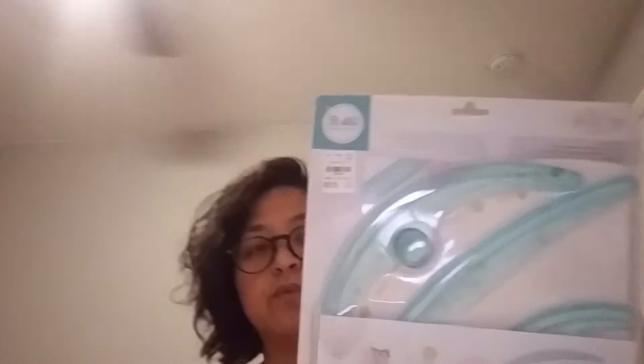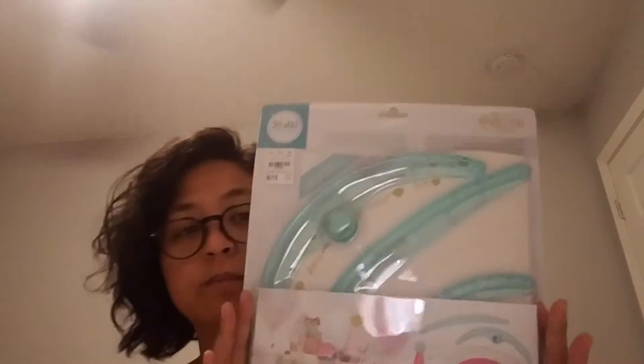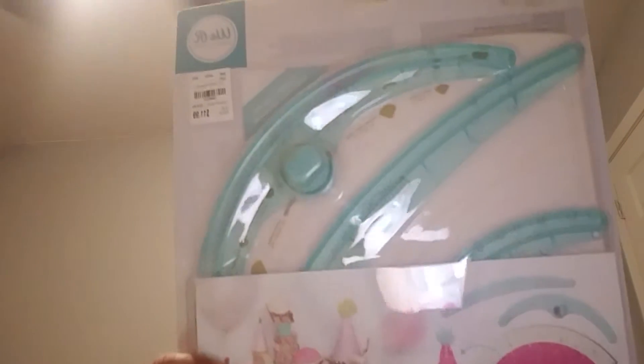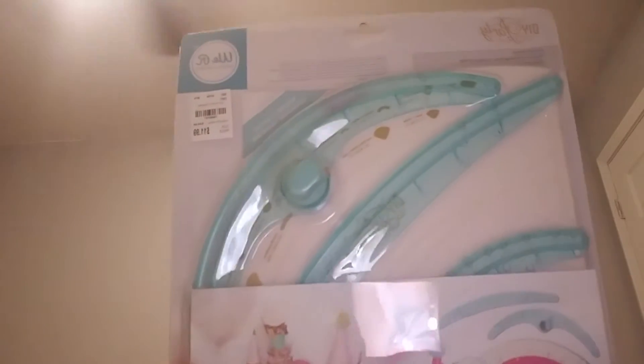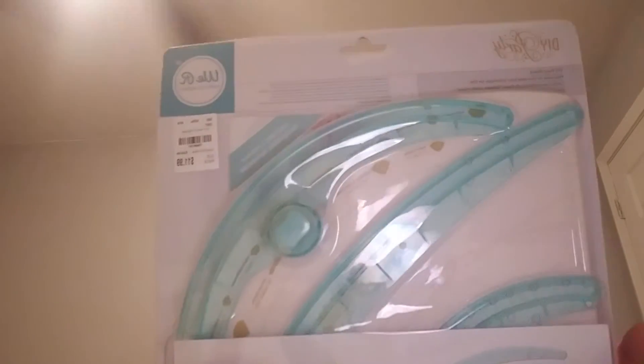The biggest find, or the splurge, is that I gave in for these party boards because it was 20% off with the employee appreciation. These are the DIY party boards. These are the ones that you can make cones, hats, cupcake toppers, sleeves for your beverages — so many things. I'm pretty excited to find these.